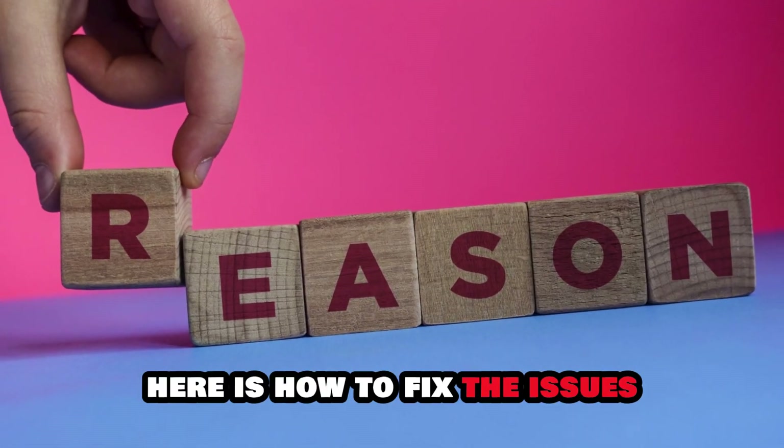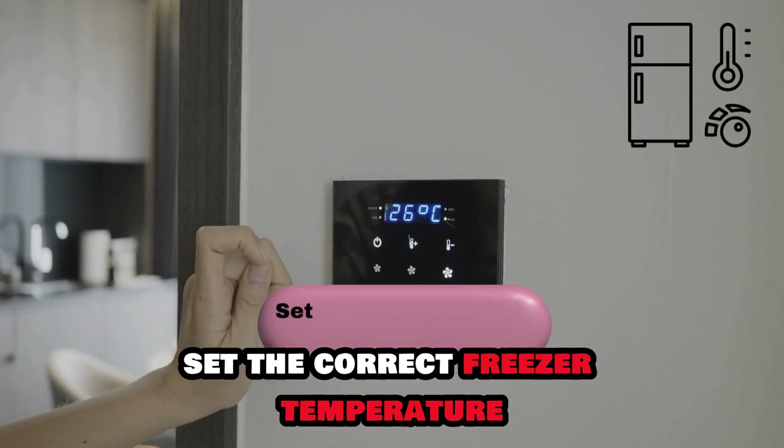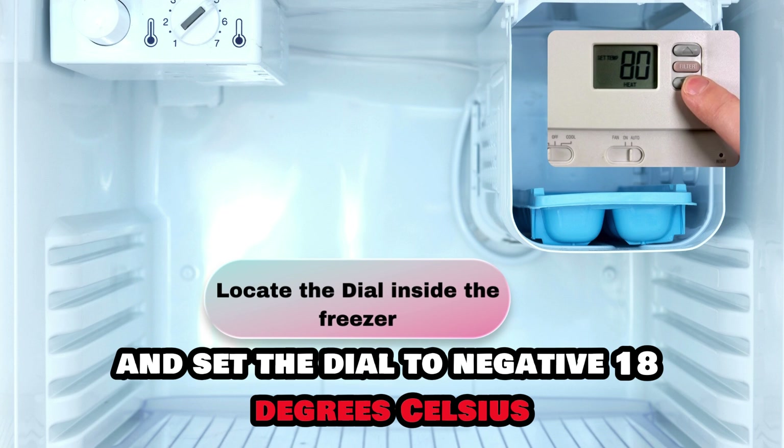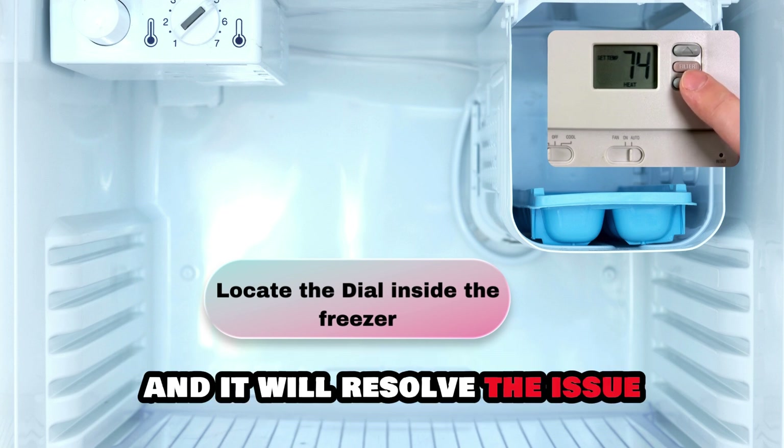Here's how to fix the issues. Set the correct freezer temperature. Locate the dial inside the freezer and set the dial to negative 18 degrees Celsius, and it will resolve the issue.